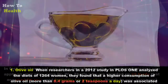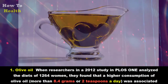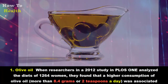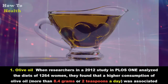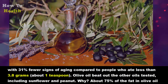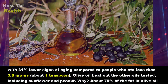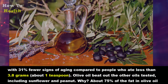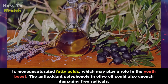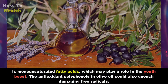One: Olive oil. When researchers in a 2012 study analyzed the diets of 1,264 women, they found that a higher consumption of olive oil — more than 8.4 grams or two teaspoons a day — was associated with 31 percent fewer signs of aging compared to people who had less than 3.8 grams. Olive oil beat out other oils tested, including sunflower and peanut. About 75 percent of the fat in olive oil is monounsaturated fatty acids, which may play a role in the youth boost.